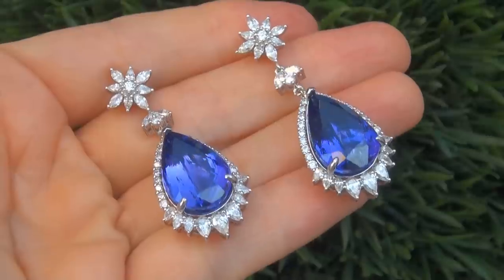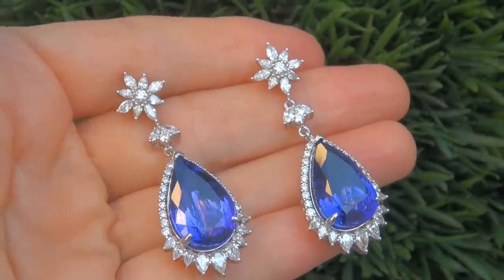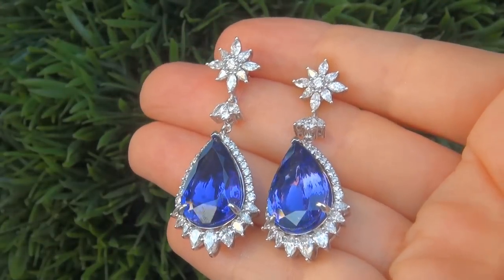This is a genuine solid 14 carat white gold vintage pair of earrings from a local estate collection. Note that there is also a matching pendant necklace also available.